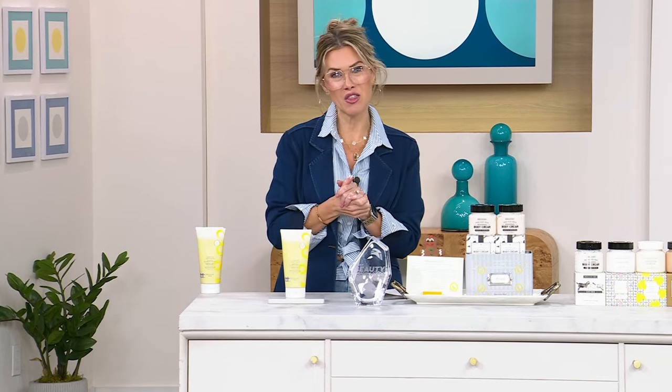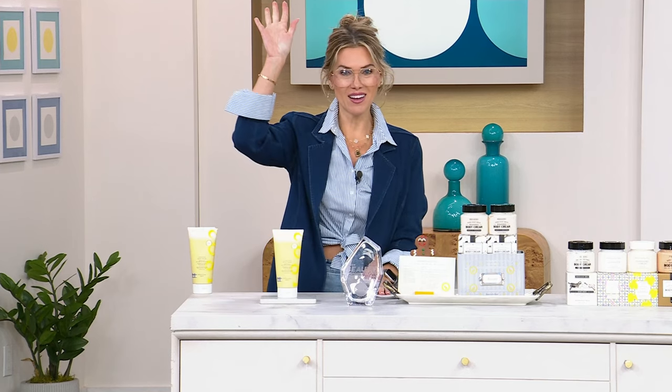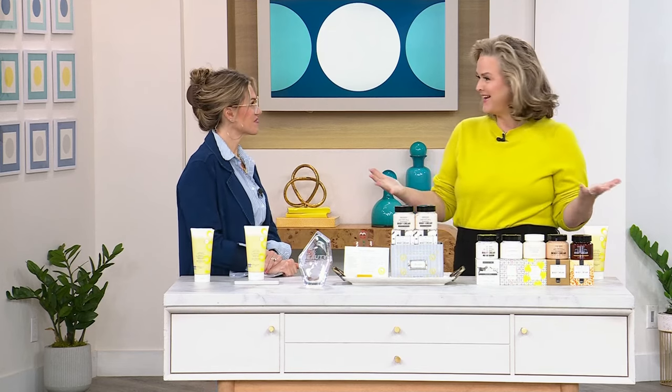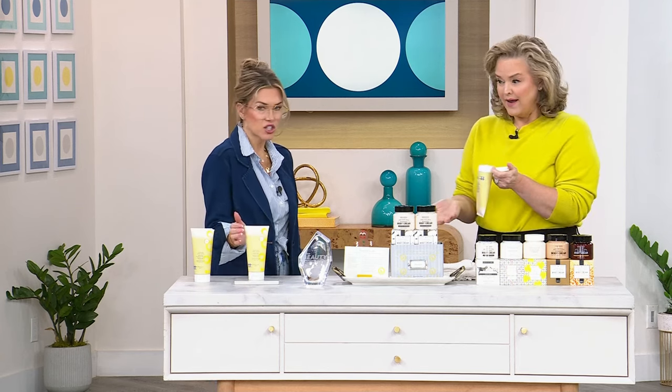This is the last visit of 2023 for Beekman 1802. Joining us is Allison Wagner — she said she'd come be part of the finale of the year. So many of you have been joining us throughout the year, and we wanted to say this is our New Year's Eve party. As you know, Allison is transferring over to Happy Place because you guys have loved it. She said, 'Give me all the deals — let's go out with a big bang.' This is probably one of the items we can't keep in stock; it always sells out and doesn't get a lot of air time because it's such a unique product.